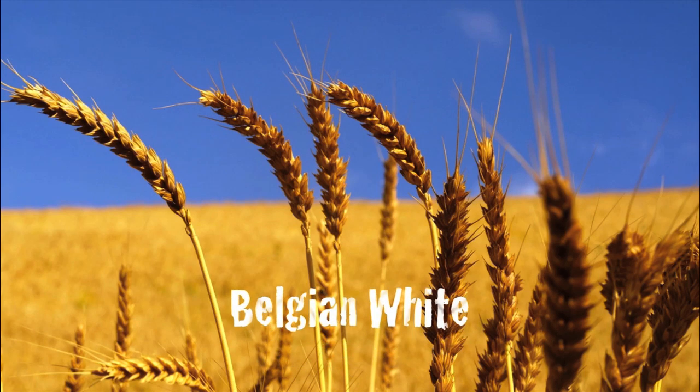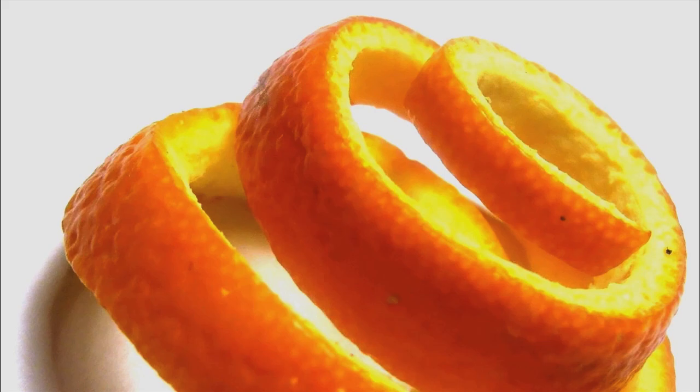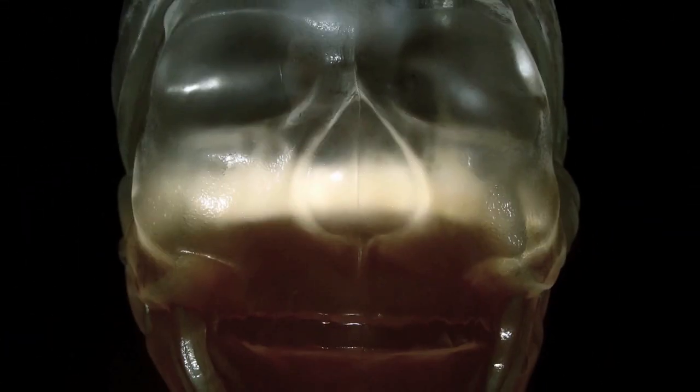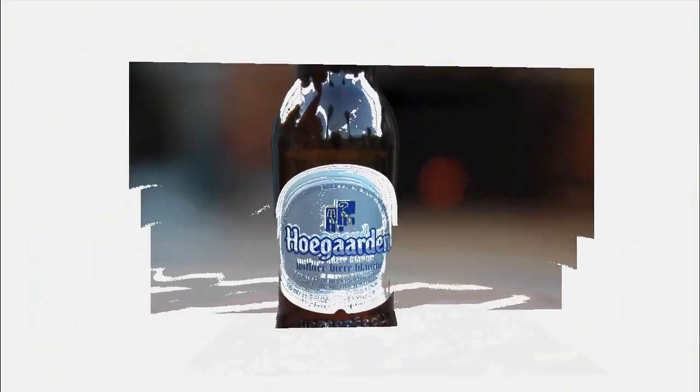Before we start drinking, let's take a quick history look at the Belgian white wheat beer. It is a beer brewed with a large proportion of wheat. Belgian white beers are often made with raw unmalted wheat and flavored with coriander and orange peel. It gets its name due to suspended yeast and wheat proteins which cause the beer to look hazy or white when cold. The taste is only slightly hoppy and very refreshing in summer.